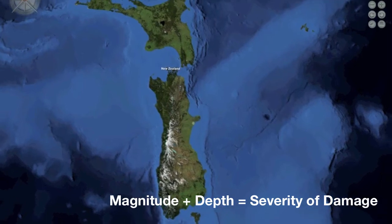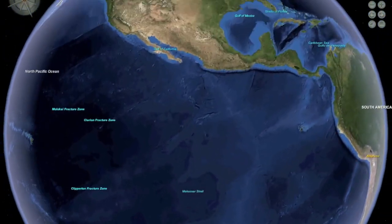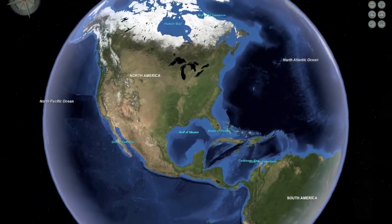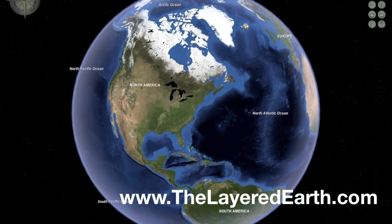New Zealand is a land of volcanoes and earthquakes, one of the most beautiful and geologically active areas of our planet. Learn more about the forces that shape our world at thelayeredearth.com.